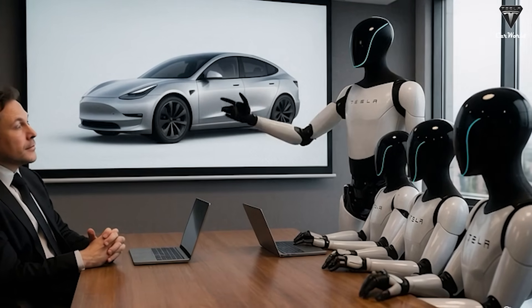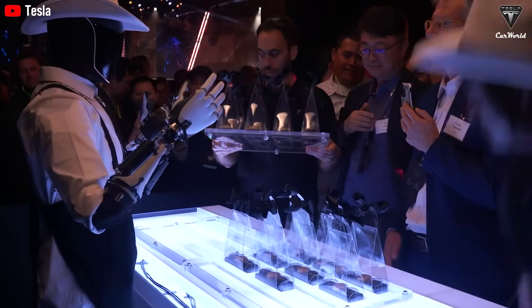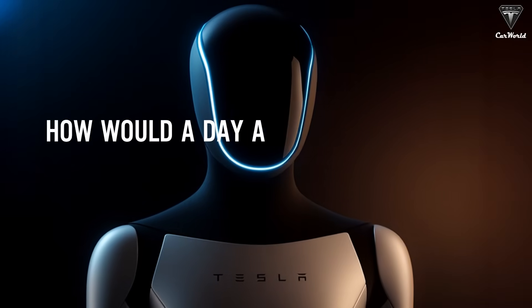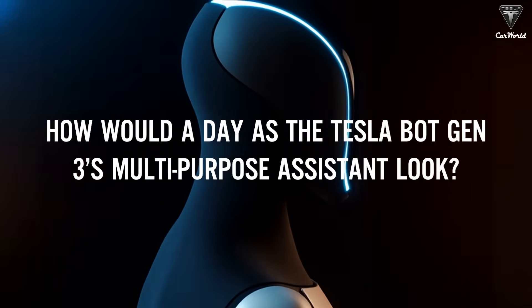It's hard to ignore a robot that can handle multiple tasks, communicate with people, and respond to commands — all for just $20,000, as confirmed by Elon Musk. So let's explore: how would a day as the TeslaBot Gen 3's multi-purpose assistant look, and why is Elon Musk so confident in selling them for only $20,000?